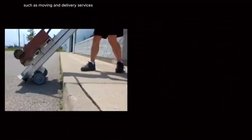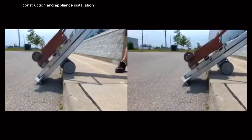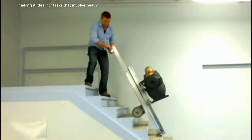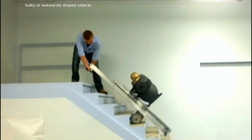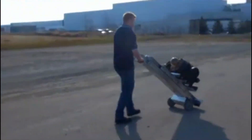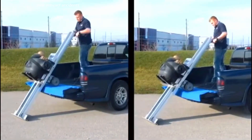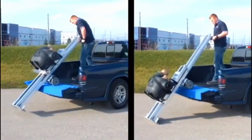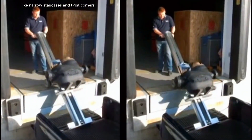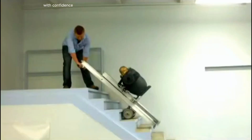The PowerMate is commonly used in industries such as moving and delivery services, construction, and appliance installation, making it ideal for tasks that involve heavy, bulky, or awkwardly shaped objects. Safety features including automatic shut-off and over-speed control help prevent accidents, ensuring that users can handle challenging environments like narrow staircases and tight corners with confidence.